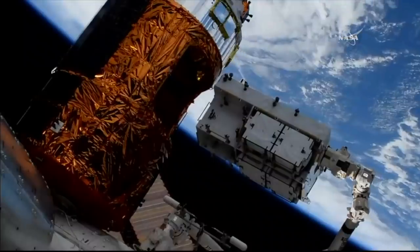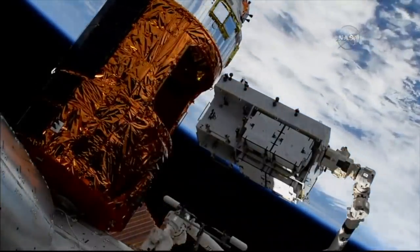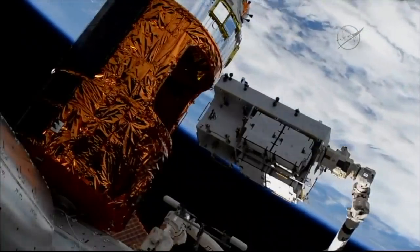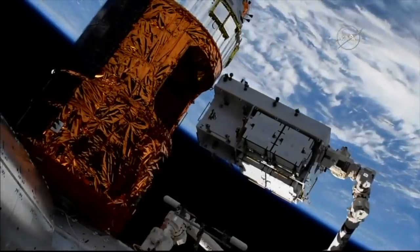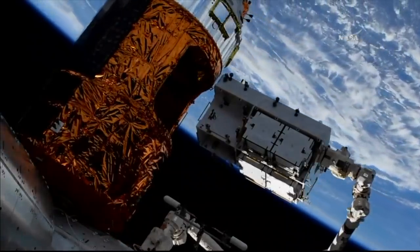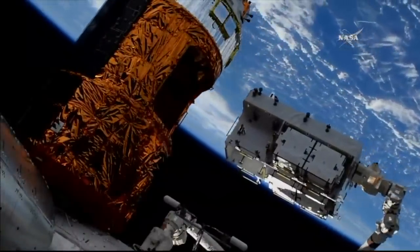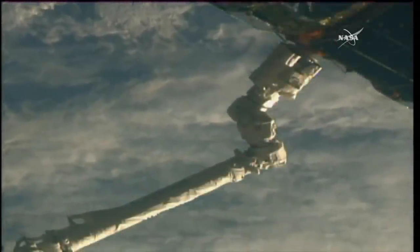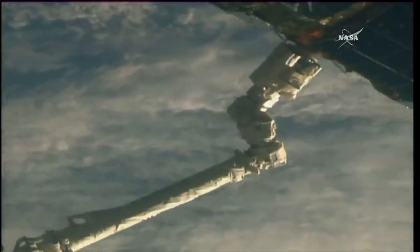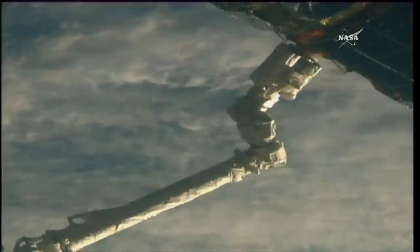The space station generates all of its electricity from the massive solar panels — you can see one swinging just out of view in the bottom left of your screen. Those solar panels, anytime the station is on the side of the planet where the sun is shining, are generating electricity that gets sent directly to station systems, with all excess stored in batteries like these. And we're now just standing by — the release window is now open for HTV. You should start to see it release; getting the call that the snares are now open.